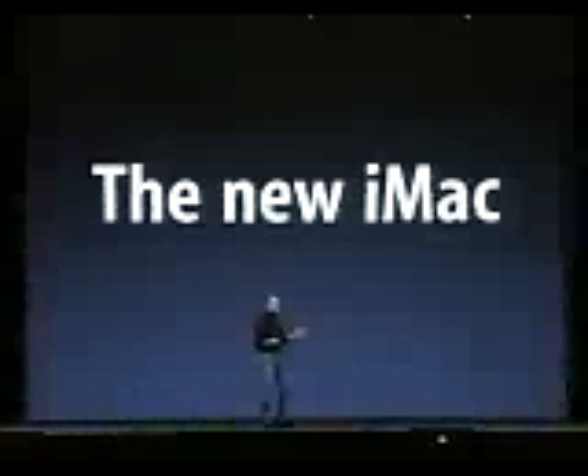But today, we're going to say goodbye to that iMac, because today we're announcing a new iMac, completely redesigned from the ground up.